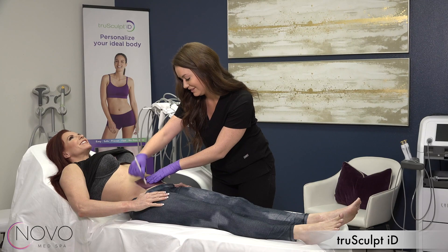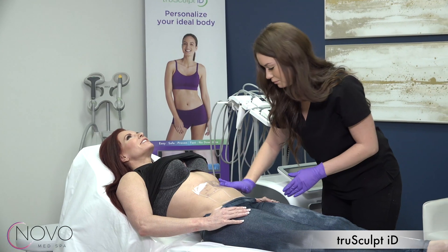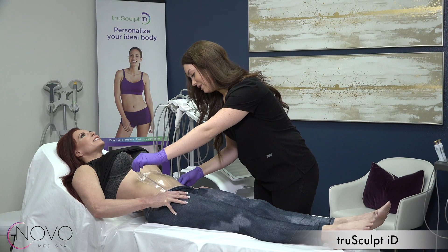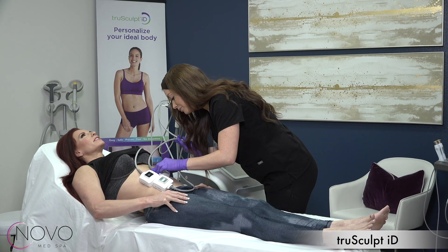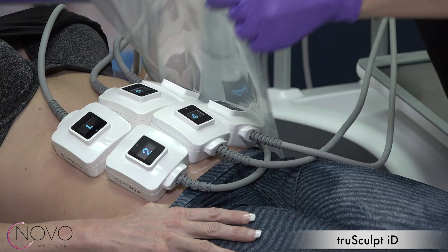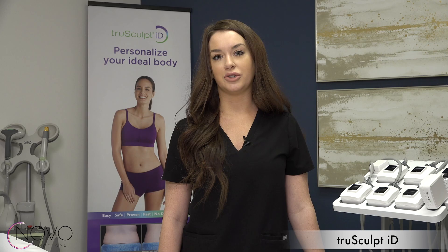Here at Nova Med Spa we have TruSculpt ID. It's a radio frequency device that permanently destroys fat cells and tightens the skin. It's a 15-minute procedure that treats up to six areas of the body with no downtime and minimal discomfort. Results can be seen with just one single treatment.